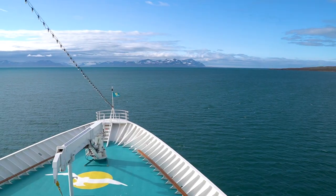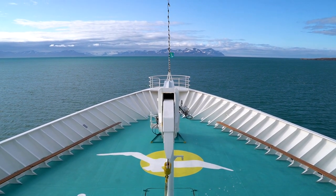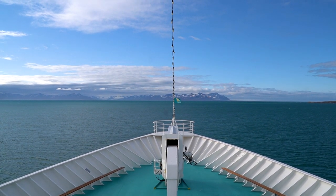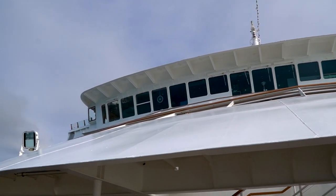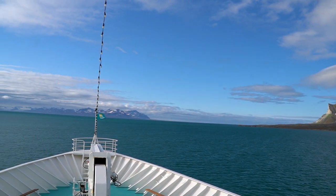Then we sailed further up the Isfjord heading northeast. Our next destination was the Billefjorden, and on our way there we had some fantastic views of glaciers and the beautiful landscape of Svalbard. For me, one of the most beautiful places on earth, so I was very happy to be back here after only one year.